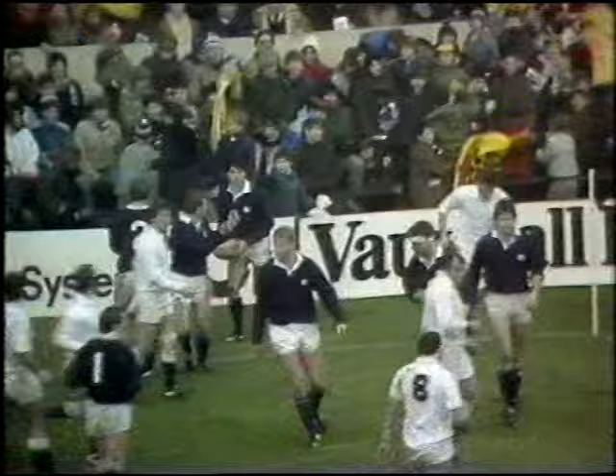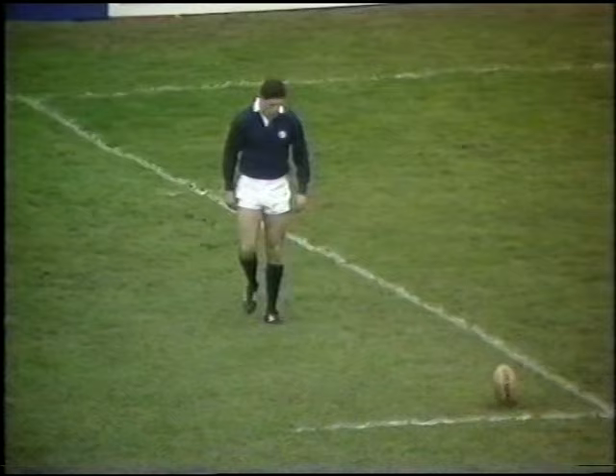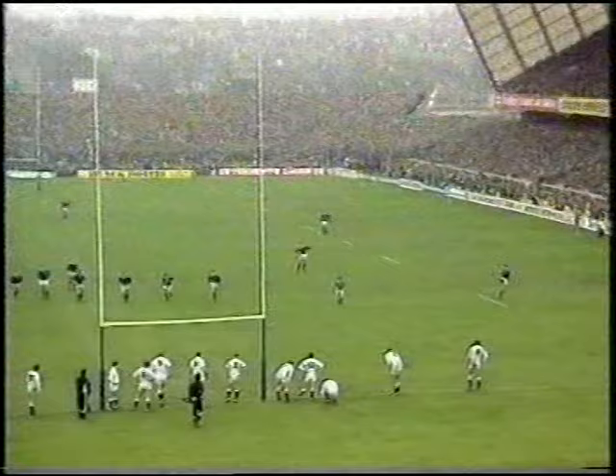I think everybody thought that Roger Baird was going to score his first try in 23 internationals. The penalty has been given for the high tackle by Jamie Salmon — immediately. Gavin Hastings. The flags are up again. Three penalty goals for Gavin Hastings, and Scotland leading 9 points to 3. Ten minutes to go to halftime. Relaxed again, no pressure whatsoever, and slotted it straight between.